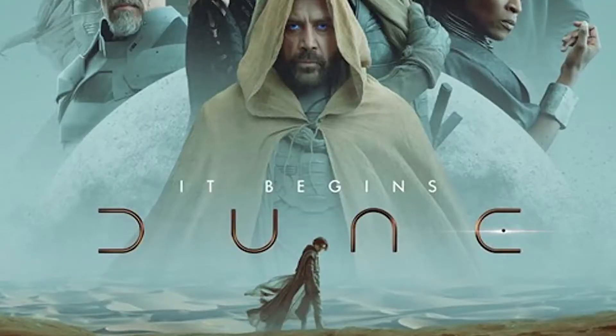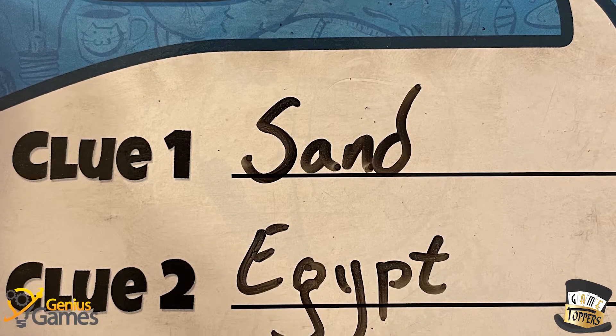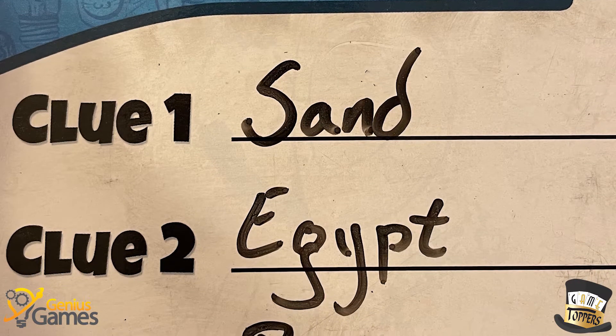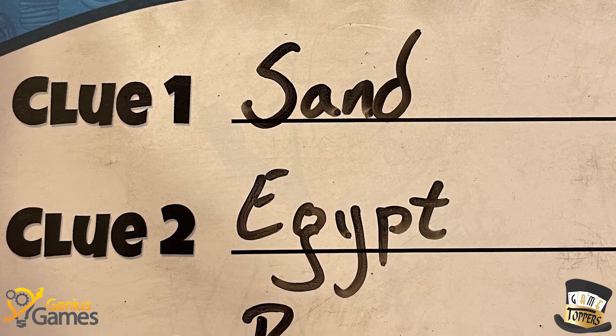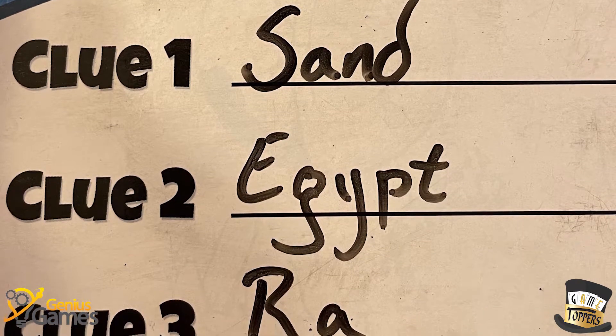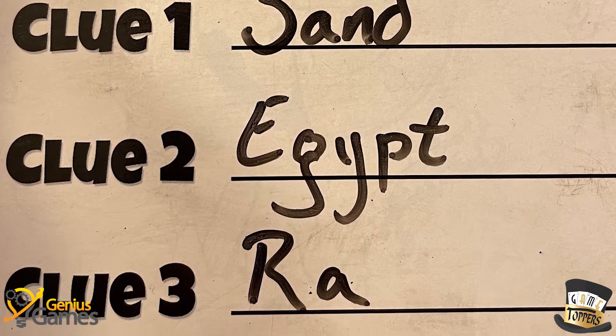I couldn't use the word 'dune' because desert begins with D and so does dune. But I could put 'Egypt' because E is also in there. And I couldn't give another clue that begins with the letter S because there aren't two S's in desert. So as you're guessing, you're using the clues to figure out what the word is, but you're also trying to spell it out — you're gaining more letters as the word goes on.